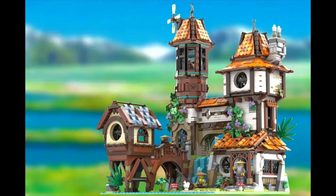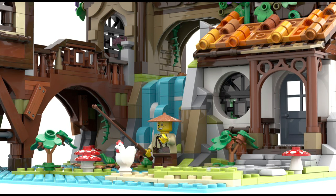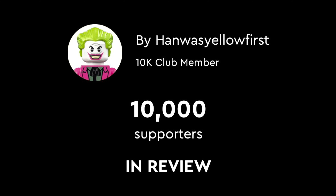The other is the Riverside Scholar set, and really this has one of the more aesthetically pleasing appearances to me. I love how it has a waterfall built into the design with the towers and the bridges. Also, this creator, Han, was yellow first, is like six for six in having sets get 10,000 votes.